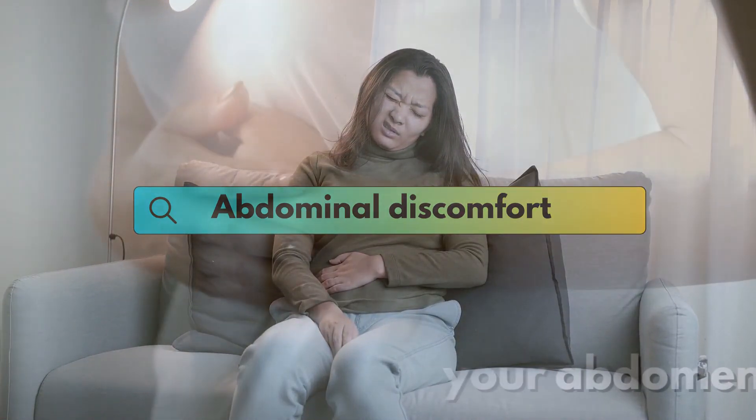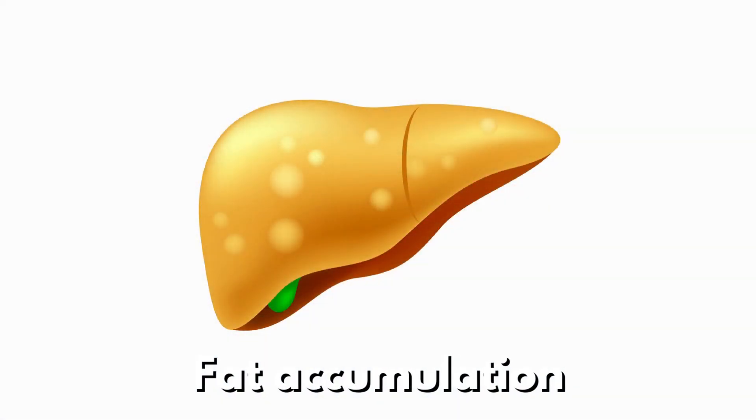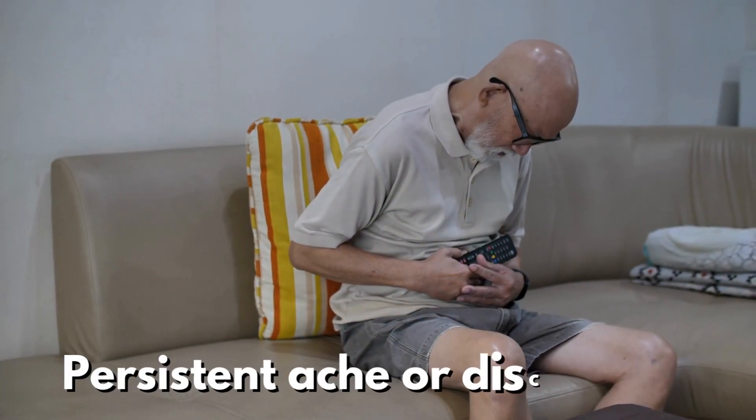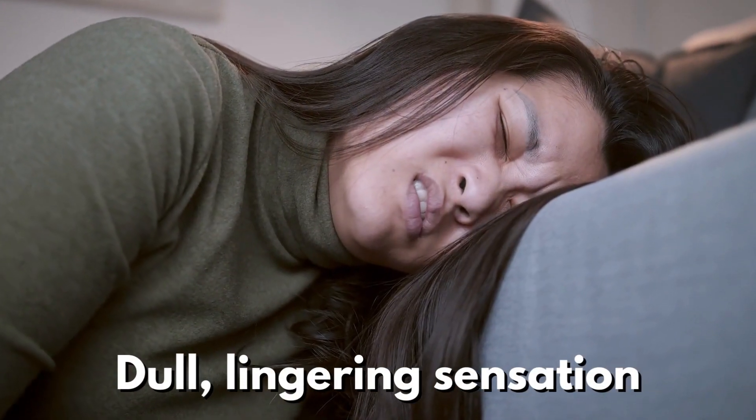Abdominal discomfort — pain in the upper right side of your abdomen — is another common symptom. As the liver enlarges due to fat accumulation, it can put pressure on surrounding areas, causing a persistent ache or discomfort in the upper abdomen. This pain is often described as a dull, lingering sensation.